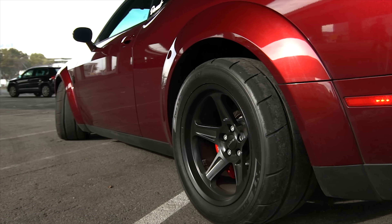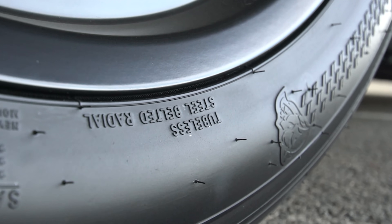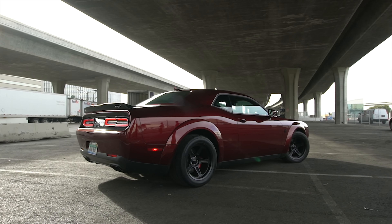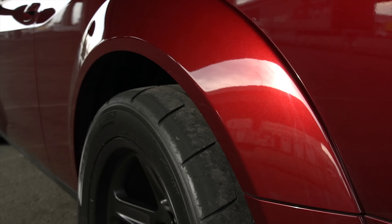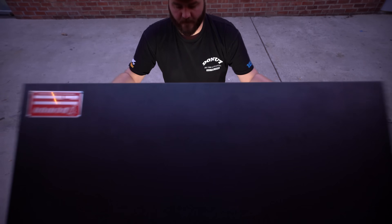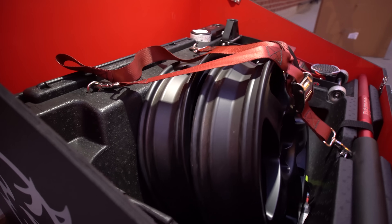All this power has got to go to the ground, and street tires just won't cut it. This car comes with proprietary drag radials from the factory — they're basically slicks that are barely street legal. To keep the tires from sticking out of the fenders, SRT put huge fender flares on the Demon, making it three inches wider than the Hellcat.